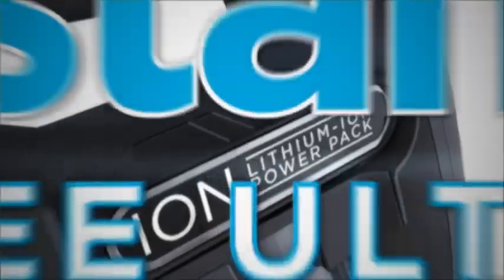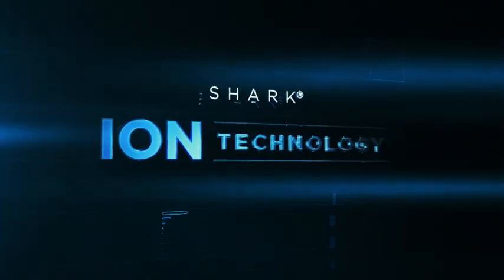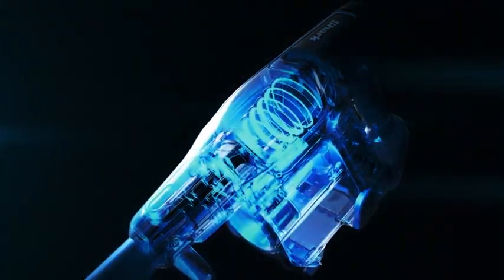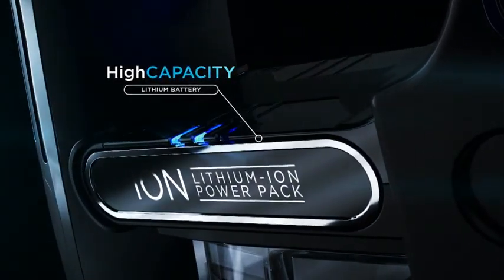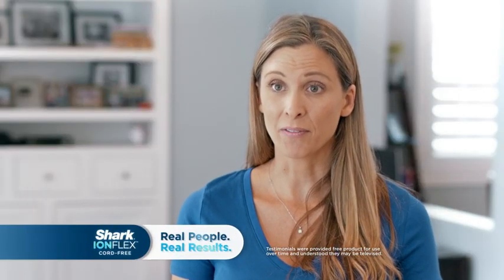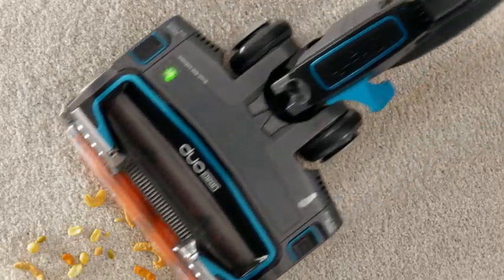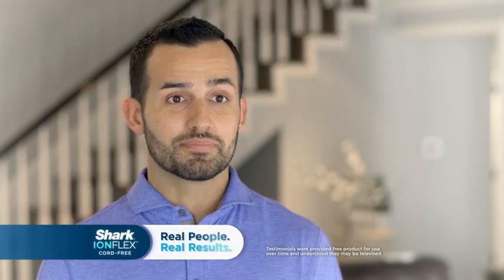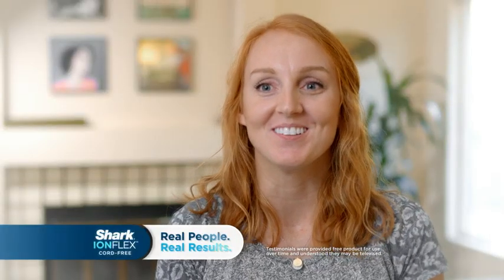The new Shark IonFlex shatters the limitations of cordless vacuums. With the creation of Shark Ion technology, the new IonFlex gives you the ideal combination of a high-speed multi-phase motor and a high-capacity lithium battery system to deliver pure, raw suction power. I was very surprised to see the suction power of this vacuum. The suction on the Shark is very powerful — it actually picked up more than I thought. The suction power was awesome. You're definitely not giving up any suction. It's more powerful than it looks.